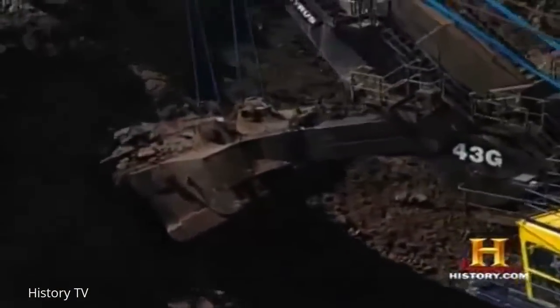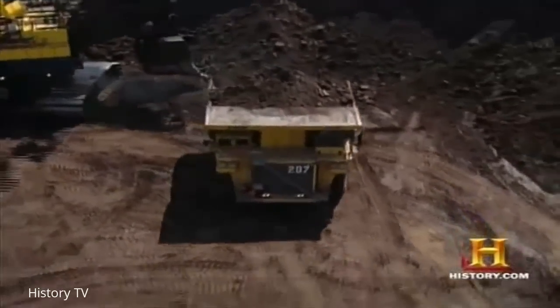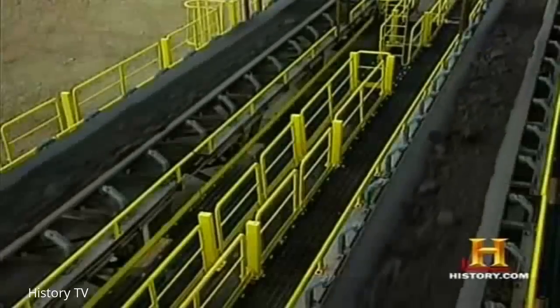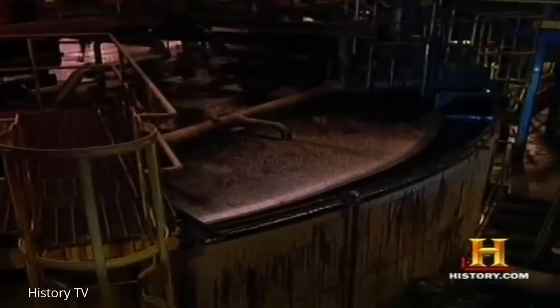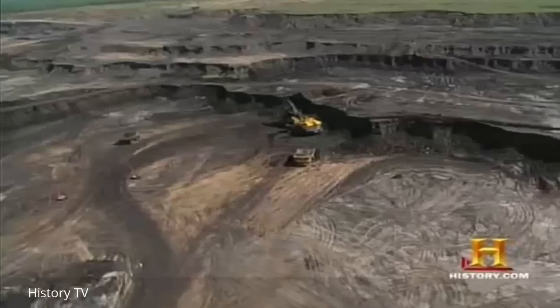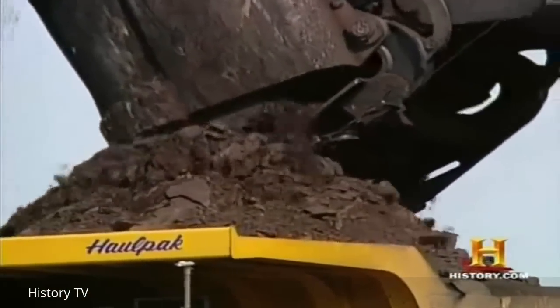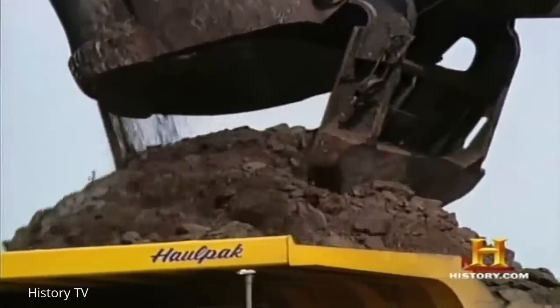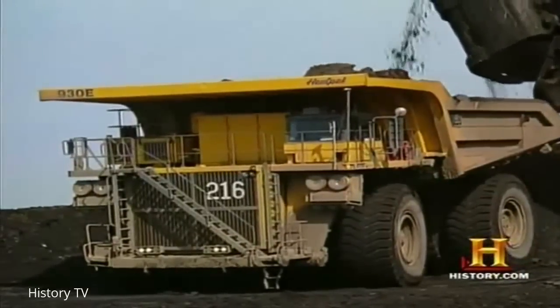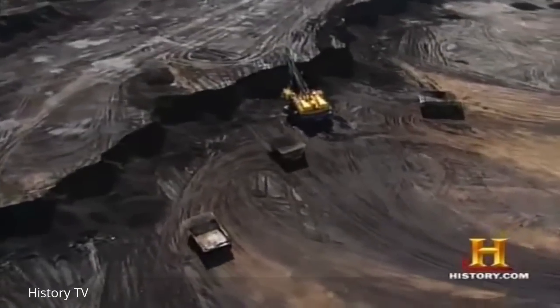The excavated material is hauled to a plant, where conveyor belts carry it to vats where the oil is separated from the soil. It takes approximately two metric tons of oil sand to produce a single barrel of light-sweet Canadian crude oil. And there is a lot of it up there — the combined output of the four major oil sand fields found in Alberta has the potential of producing oil five times greater than the conventional reserves currently found in Saudi Arabia.